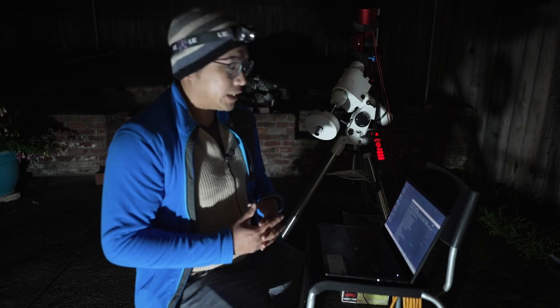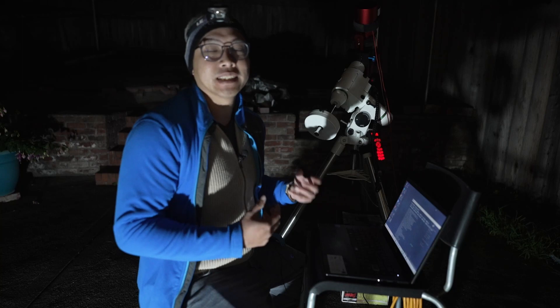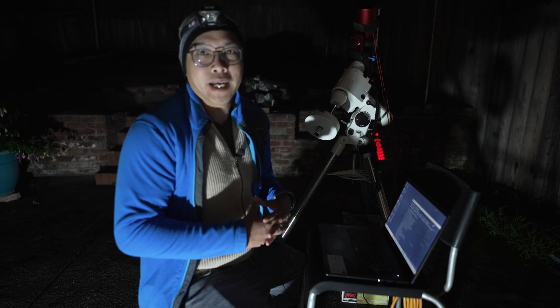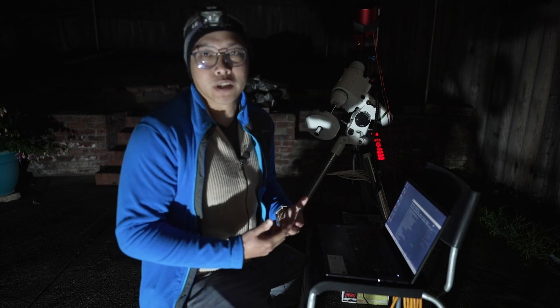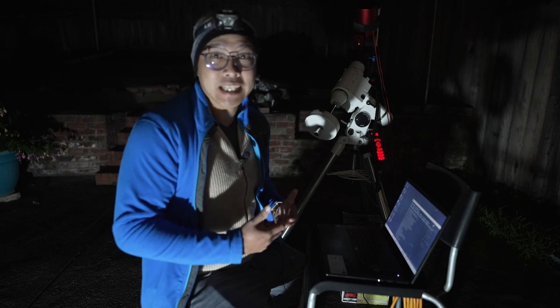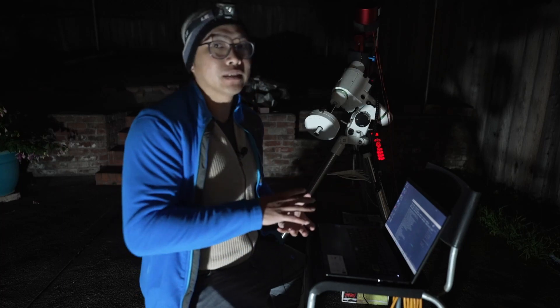I'm getting ready to slew to Andromeda and use plate solving to add tonight's data to pre-existing data that I've acquired maybe one or two nights ago, because I want to build on top of that data and get a cleaner image. As I mentioned earlier, I live in basically a white zone, so broadband targets are extremely difficult to obtain — you're imaging a whole lot of light pollution despite using the Optolong L-Pro filter. In order to have a decent enough image, I need at least five to six hours of data for a broadband target. That is why I need to build on top of pre-existing data.